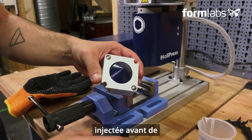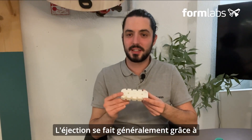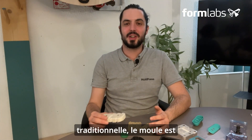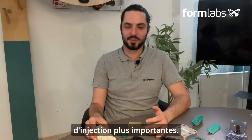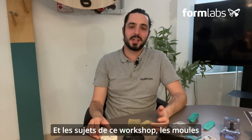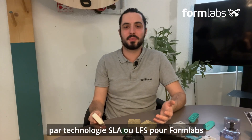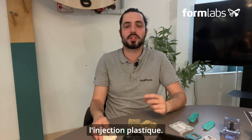Ejection generally takes place via ejectors, which are mechanically actuated by the mold when it opens. In traditional plastic injection molding, the mold is usually made of steel to withstand shorter injection cycles and higher injection pressures. It can also be made of aluminum for prototype molds. Molds can also be 3D printed in SLA technology or LFS for Formlabs to obtain molds with a surface finish close to that of plastic injection.